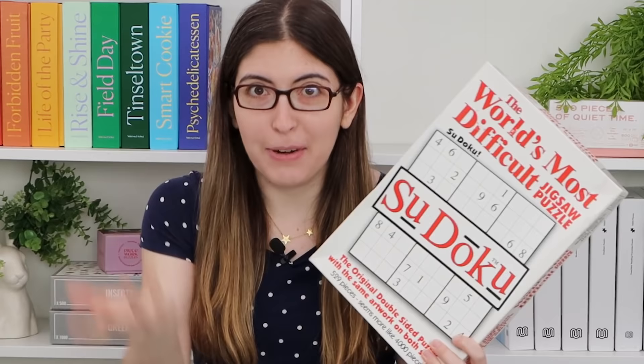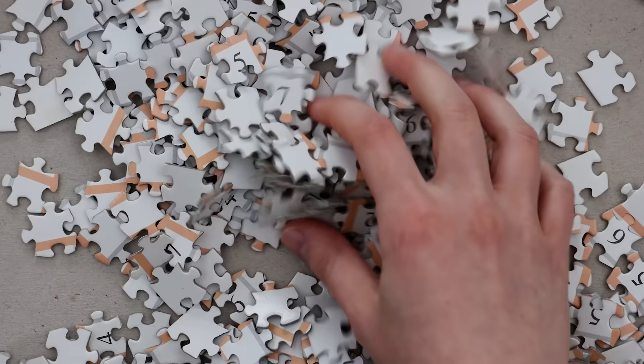This is a jigsaw puzzle of a sudoku puzzle, and it's double-sided. They cut it from the top and then from the bottom, so you can't even tell which side is the top and which side is the bottom. They claim on the box that this is the world's most difficult jigsaw puzzle, and I don't think they're wrong. Just look at these pieces — I think this is gonna take a while.